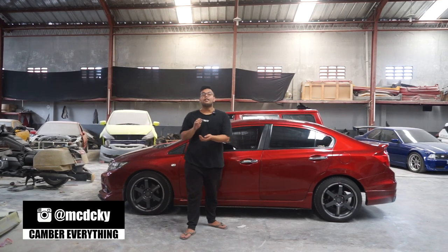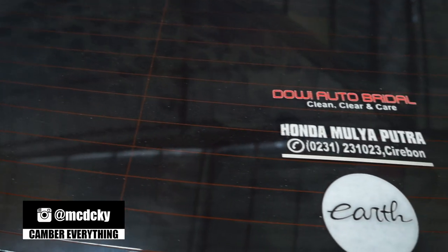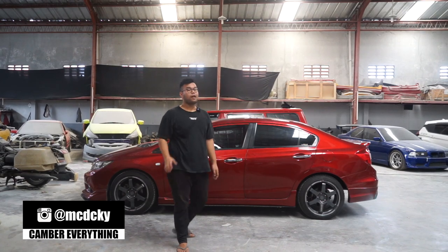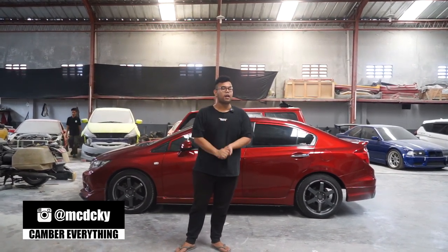Okay guys, jadi kita kedatengan customer lama nih. Ini kayaknya ngechat 5 tahun lalu ya — 5 tahun lalu dicat candy. Dan mobilnya teronggok di rumah, kejemur, kena panas segala macem selama 5 tahun, gak ada yang pake.